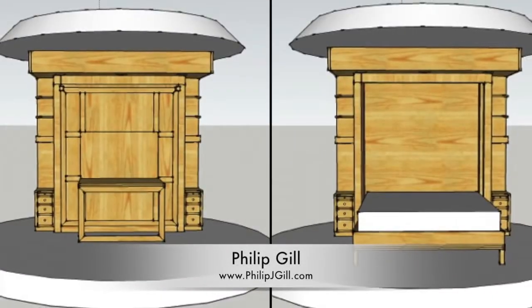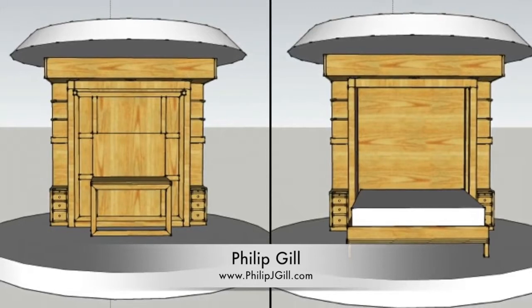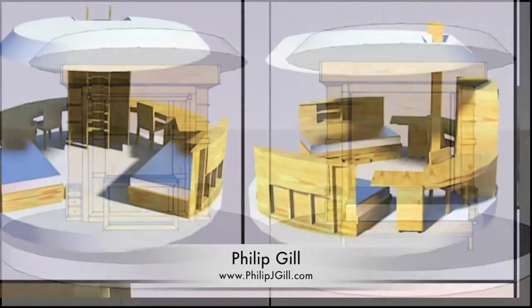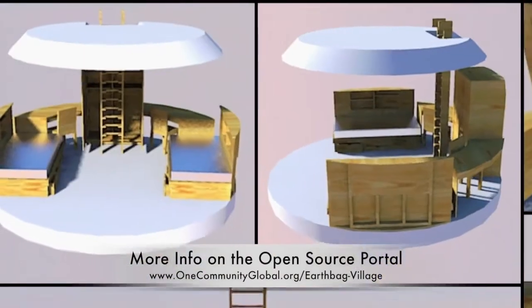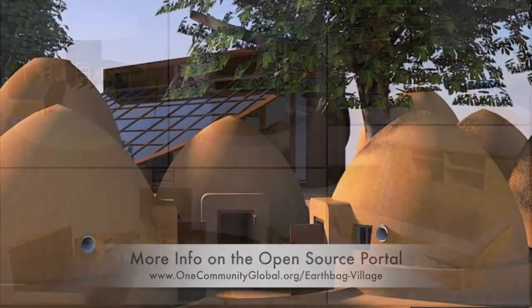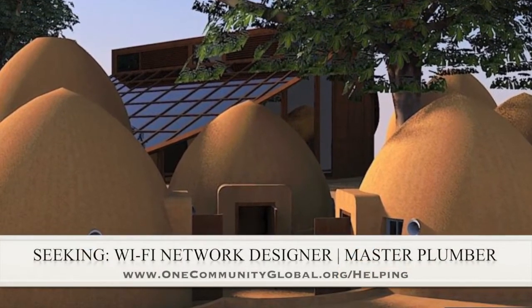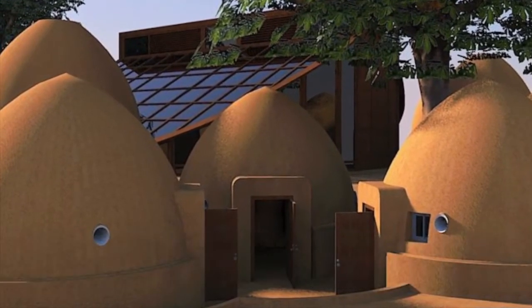Philip Gill also updated the Murphy Bed Dome Home custom furniture design to have an 8-foot ceiling instead of the previous 9 feet, which provides more loft room and a design consistent with the students' shared room and children's shared room furniture designs shared last week. In this area of the project, we are seeking a Wi-Fi network designer and a master plumber, if anyone would like to help or knows someone who might like to help us finish this open-source model.